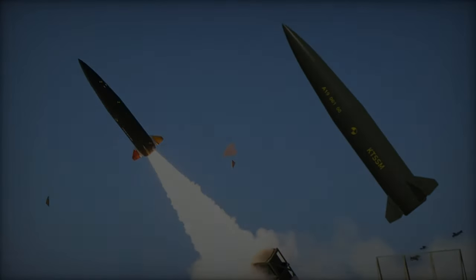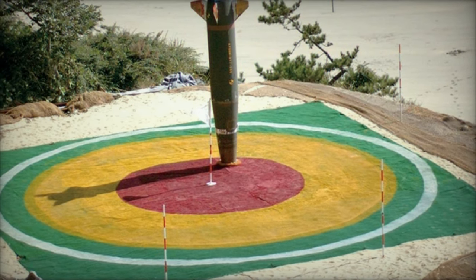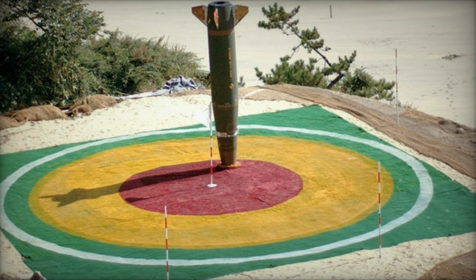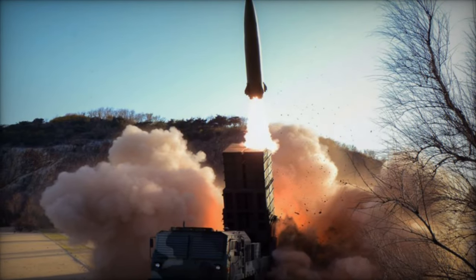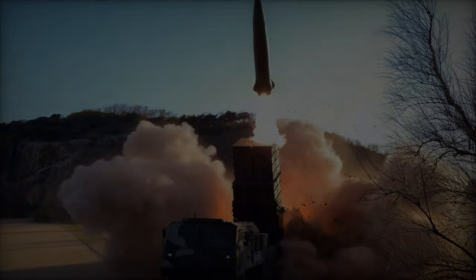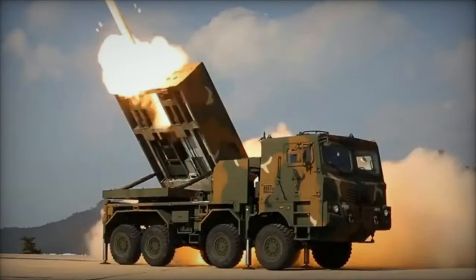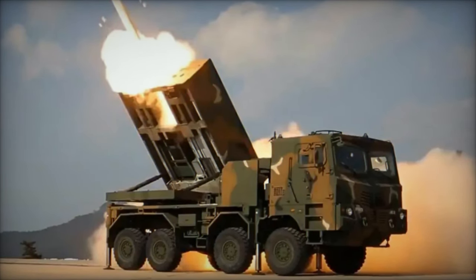The CTM-290 has a range extended to approximately 290–295 km, adhering to the Missile Technology Control Regime guidelines. Featuring penetrating and thermobaric warheads akin to the URI-KTSSM Block I, the CTM-290 differs from the URI-KTSSM Block II, which is slated to carry a high-explosive (HE) warhead.